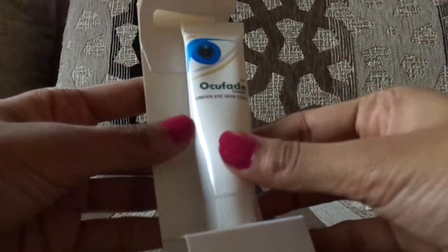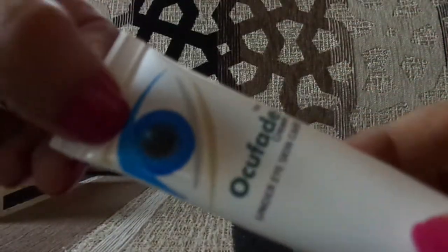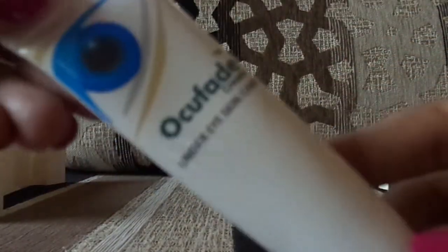It comes in very safe and nice packaging — this is how the eye area is shown on it. It's an under-eye cream and it has worked on me, which is why I'm reviewing it. Just remember to consult your doctor before using this product.